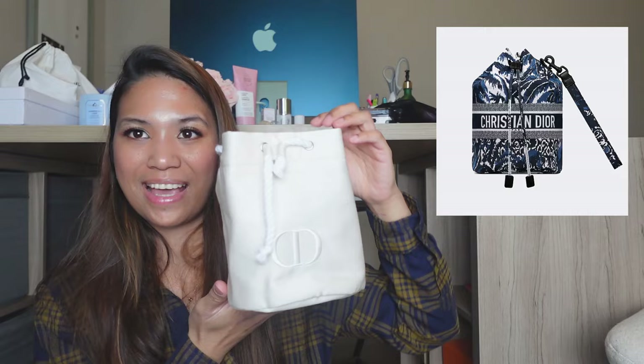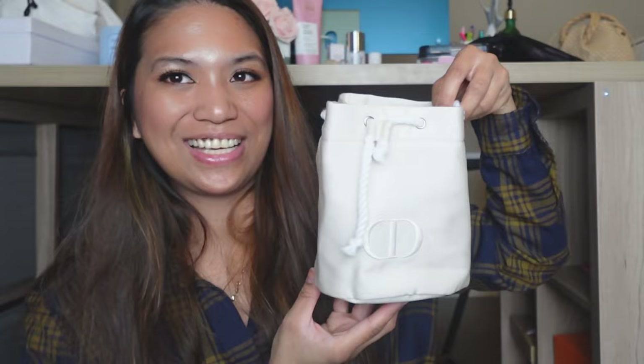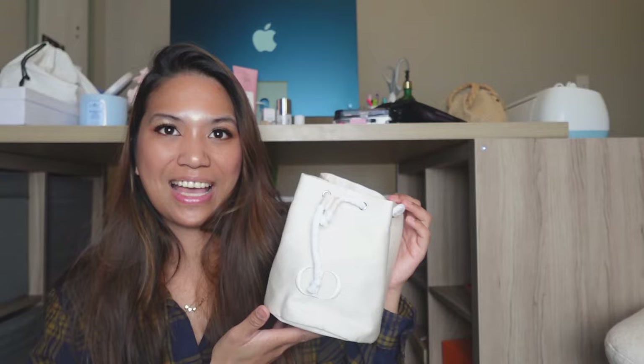This is the pouch I'm very, very excited about because I want to turn it into a little handbag. I've ordered some materials to transform it, so stay tuned for that. I think it's going to be a great small summer bag — especially for going to a pool or the beach. You won't have to worry because, first, the material, and second, this is a free bag.